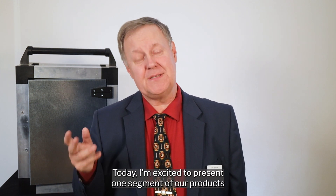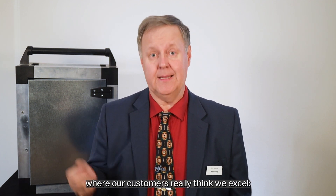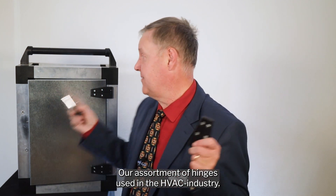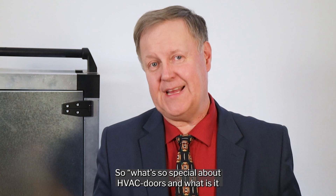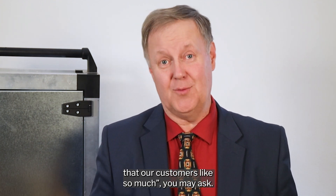Hello and welcome to a new episode of Product Basics. Today I'm excited to present one segment of our products where our customers really think we excel: our assortment of hinges used in the HVAC industry. So what's so special about HVAC doors and what is it that our customers like so much? You may ask.